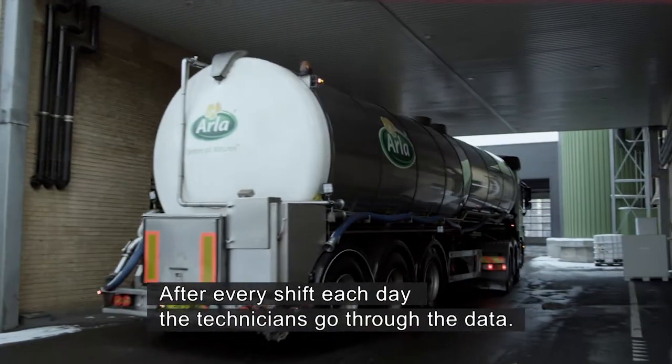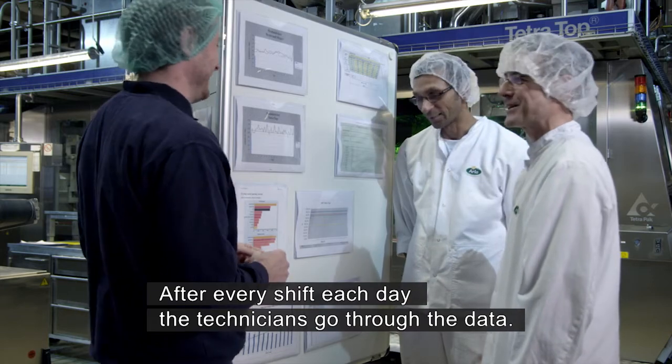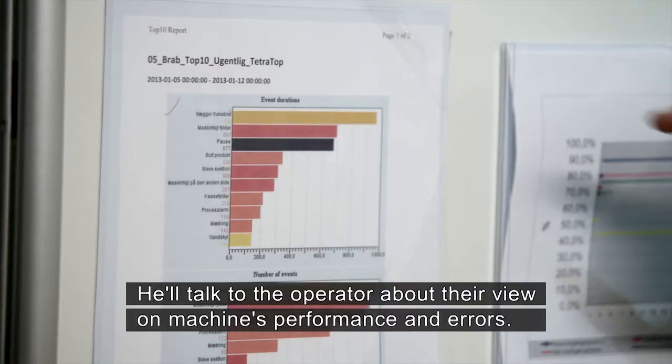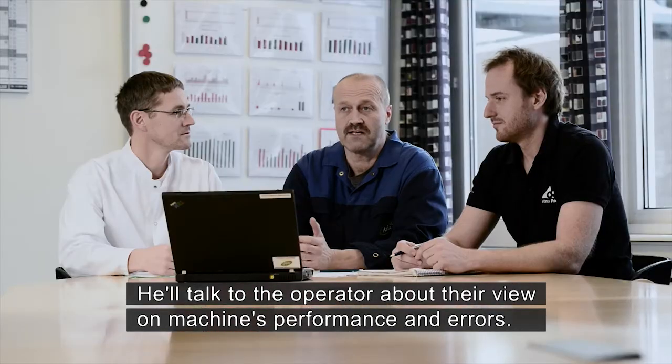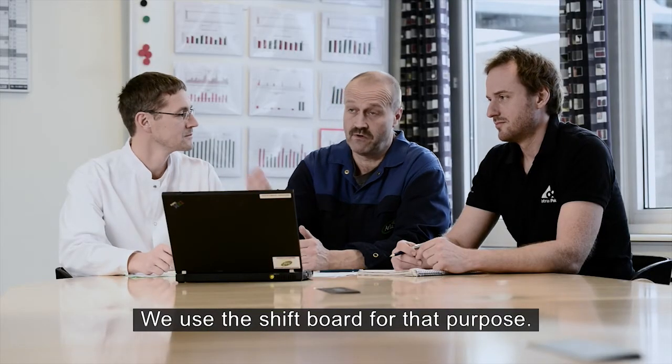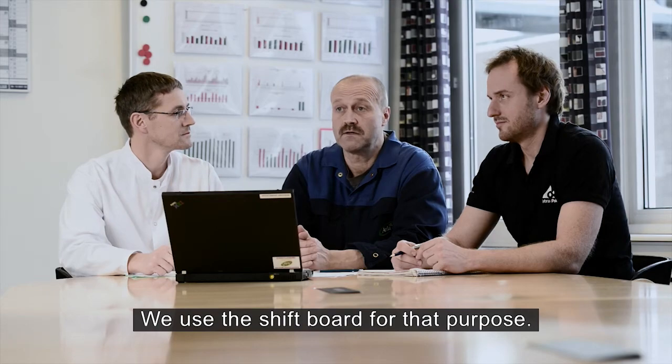On all the shifts we look at data, which we look at every day — the operator in the works is looking at it. He goes up and talks with the operator every day and asks how the machine works and what the biggest mistakes are. So we use our shifts to talk about it.